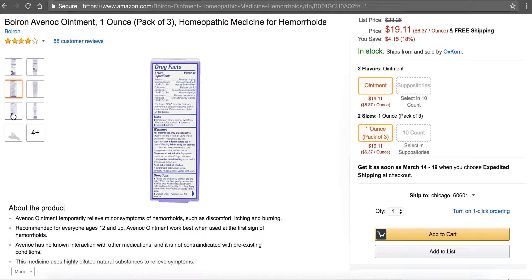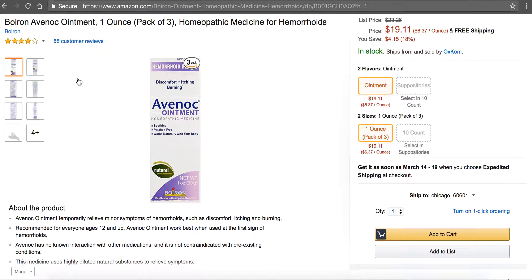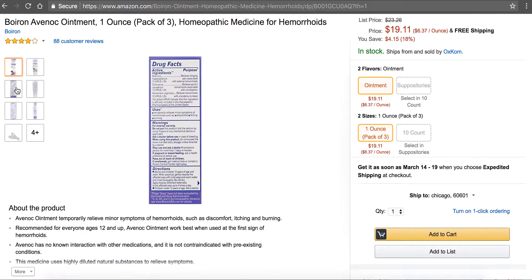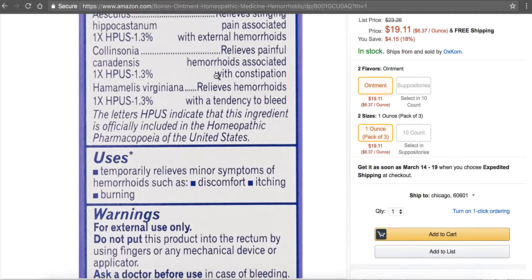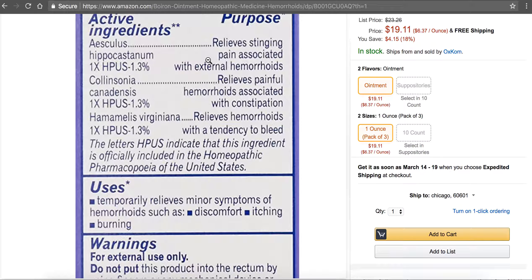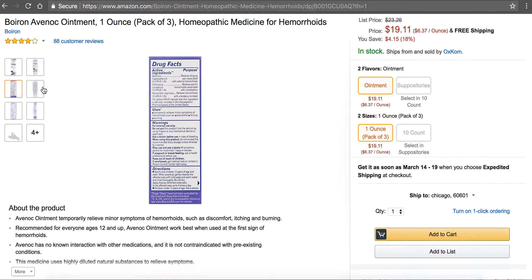So if you're looking for a hemorrhoid ointment, I would recommend this product. I think it's very good. The two big things are the horse chestnut and the witch hazel — they both relieve the hemorrhoids and relieve the stinging, which is awesome.